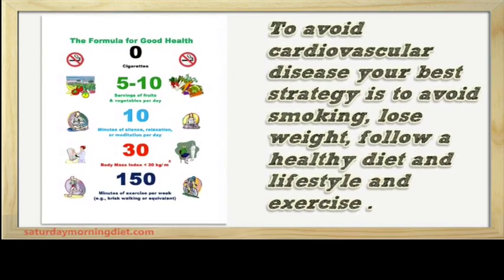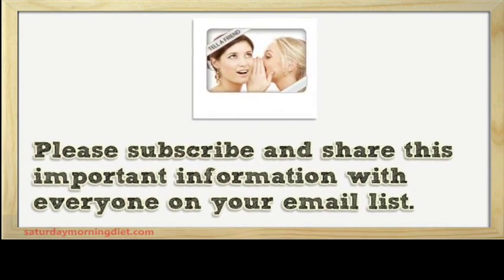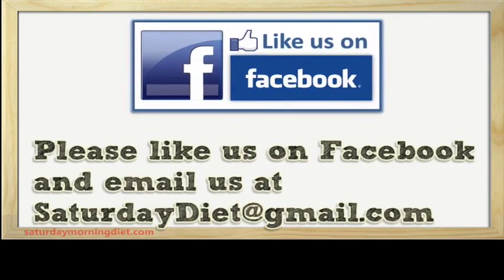Please subscribe and share this important information with everyone on your email list. Please like us on Facebook and email us at saturdaydiet@gmail.com.